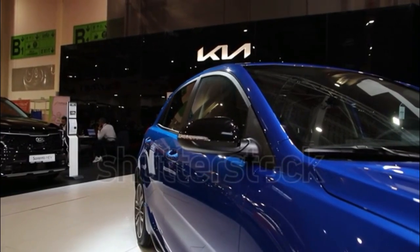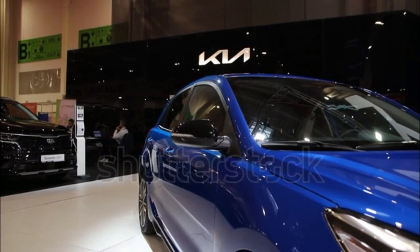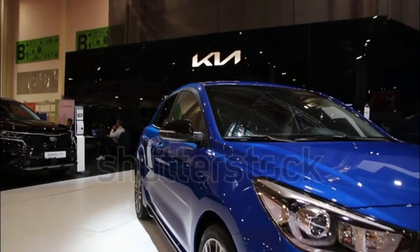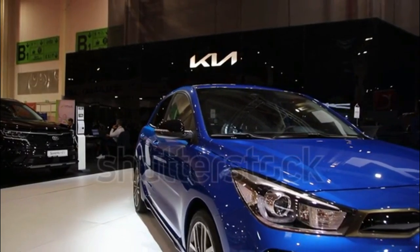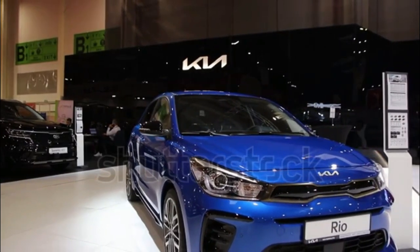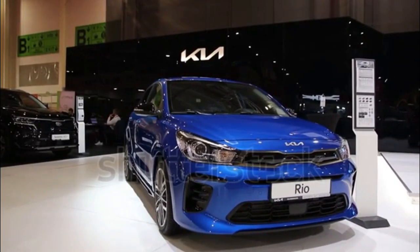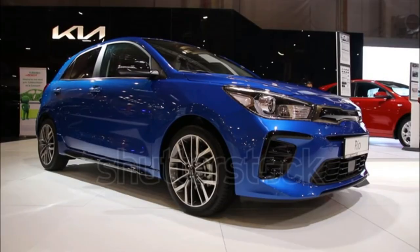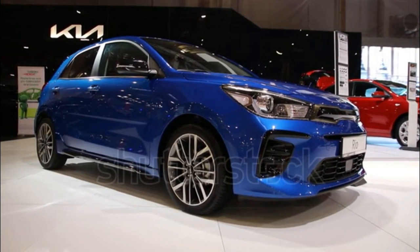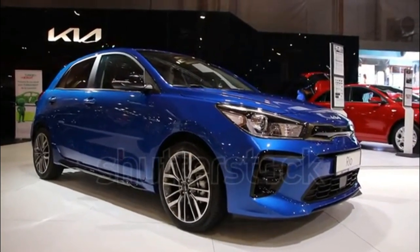2023 Kia Rio Expert Review: The affordable car isn't dead yet. The subcompact Kia Rio sedan and hatchback carry over into the 2023 model year with no changes aside from the addition of an engine oil level sensor. Slotting under the Forte sedan in the Kia lineup, the Rio is one of the few cars still offered with a sub-$20,000 price tag. It competes with other subcompacts including the Nissan Versa and Mitsubishi Mirage.